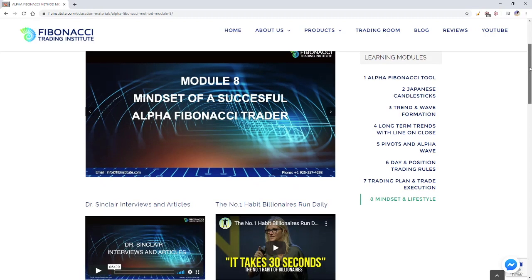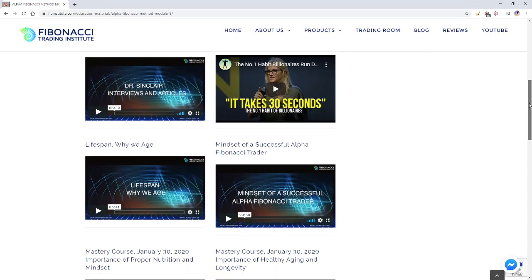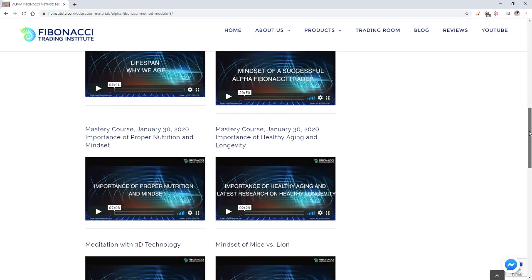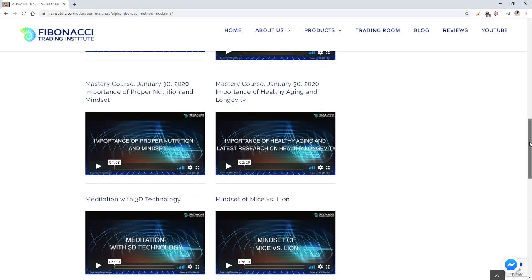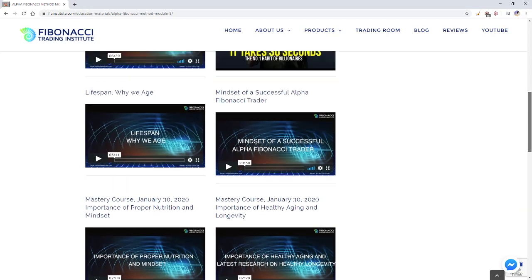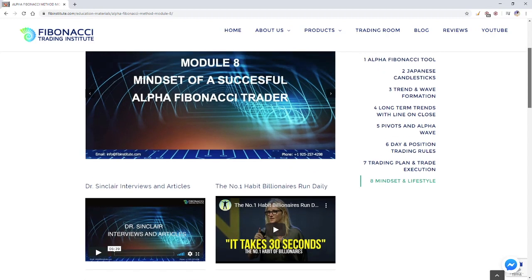We're diving into health, mindset, lifespan, and multiple things that will impact not just your trading but the quality of your life. I keep adding more with every class.